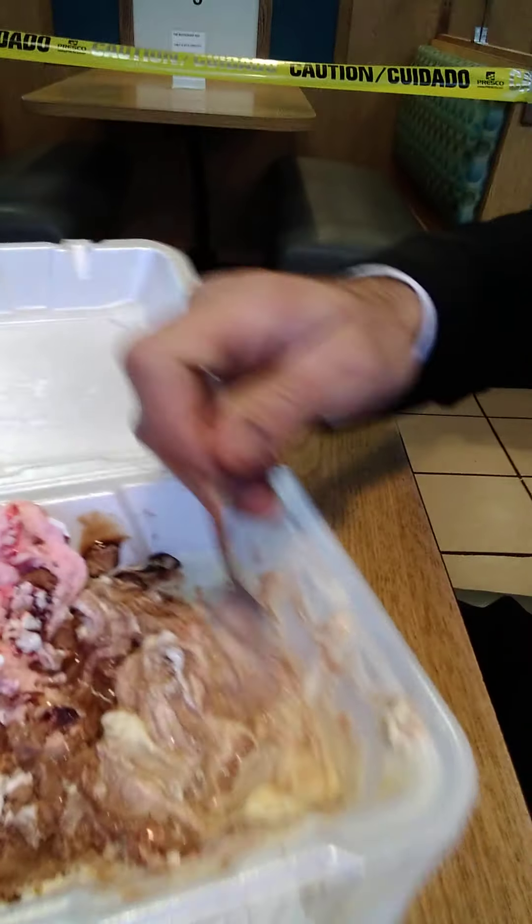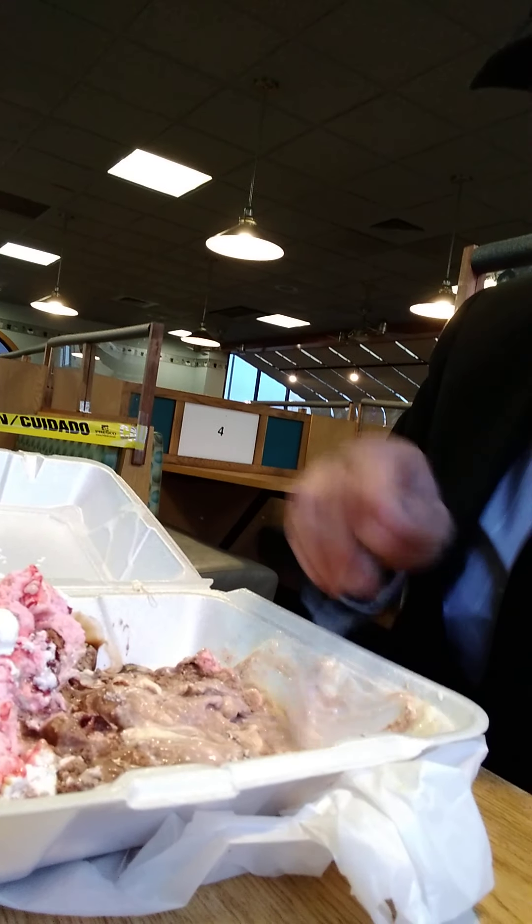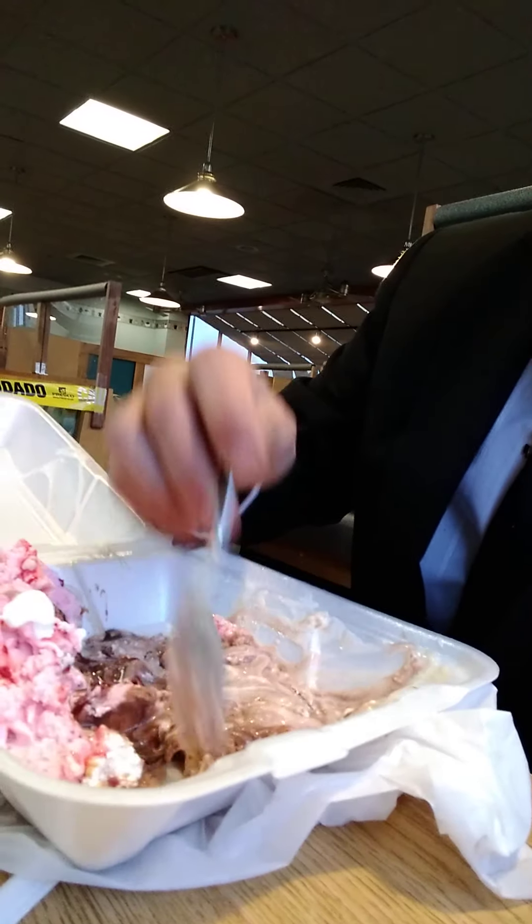Look at that. Mix it all up there a little bit. Oh, I got such a bad brain freeze.